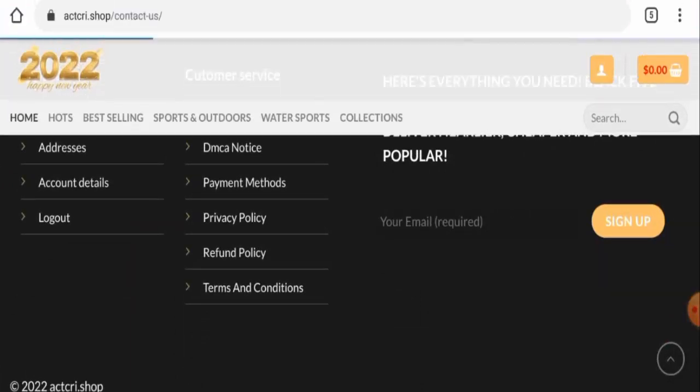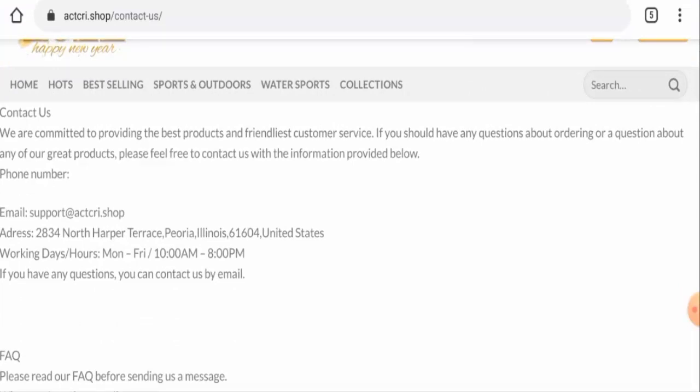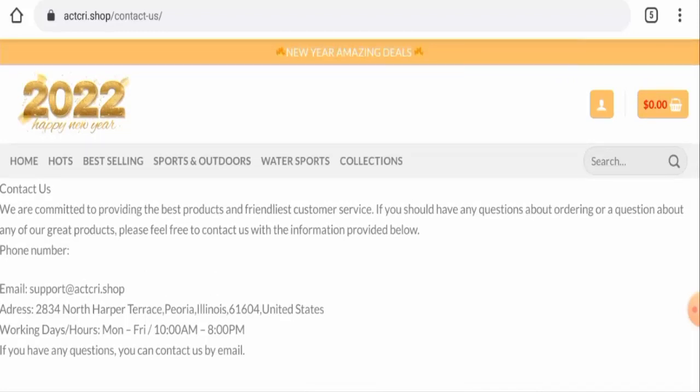Next we'll move on to their contact details. They have mentioned an email address and a physical address, but the physical address is not legit — it is not their genuine address at all. However, the email address name does match the domain name.